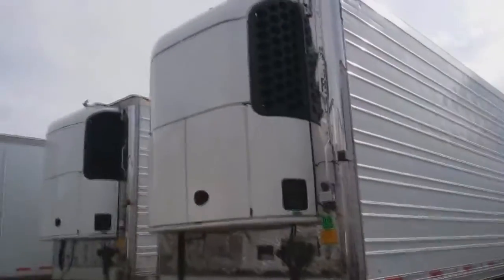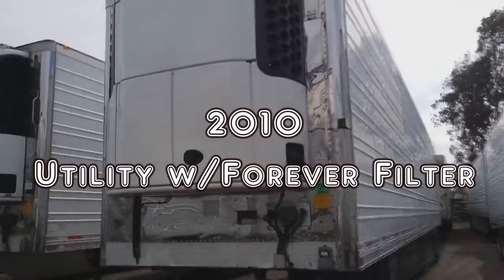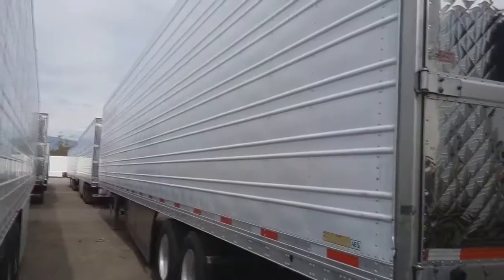Good day everyone, Mara Samaioa here. Here we have a 2010 Utility 53-foot Reefer with a Thermo King unit retrofitted with a Riposte Forever filter.